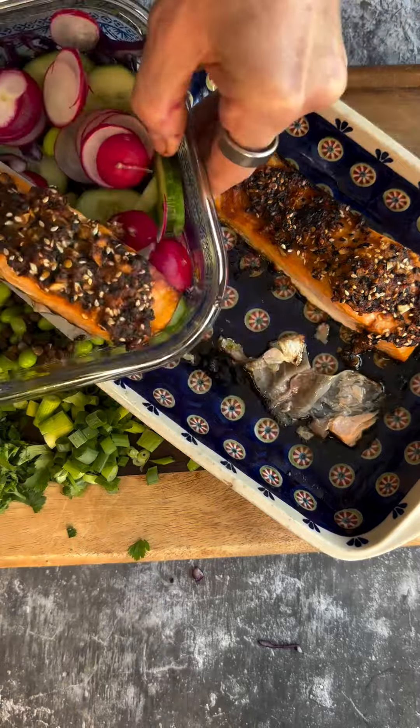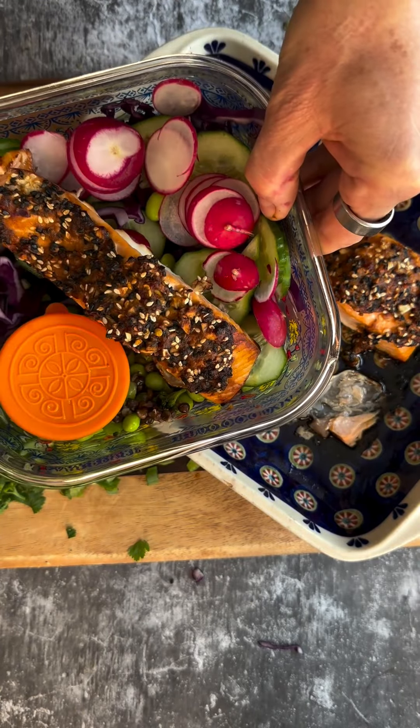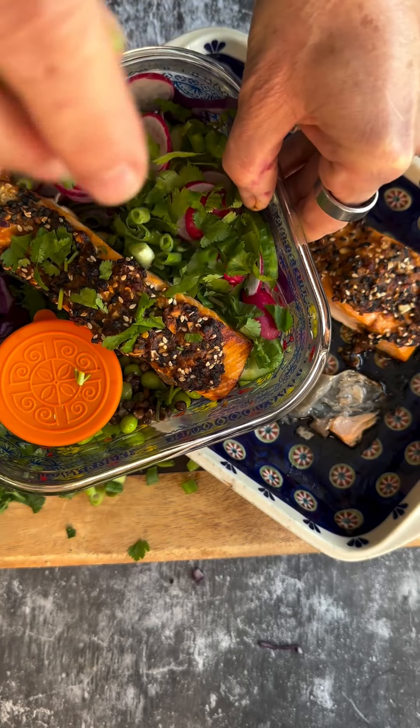Next, add the gorgeous sticky salmon. Top it with some spring onions and some coriander, and tuck the sauce in if you've taken it out again.